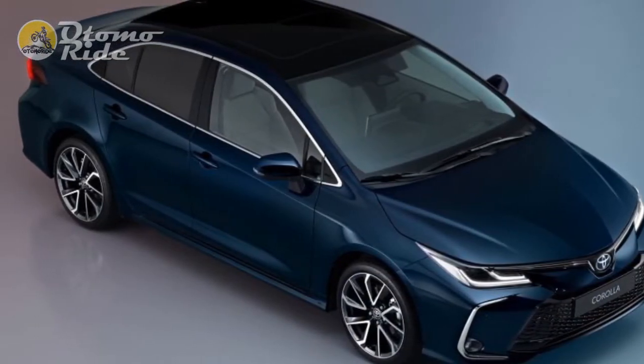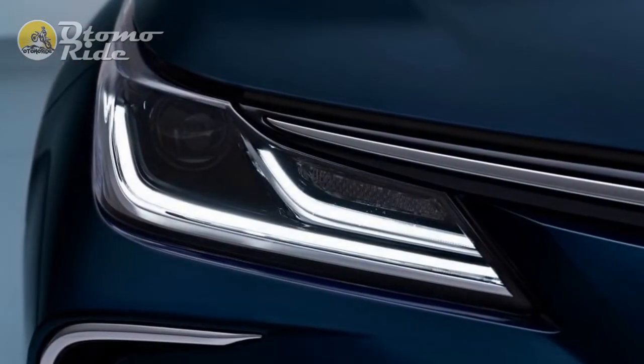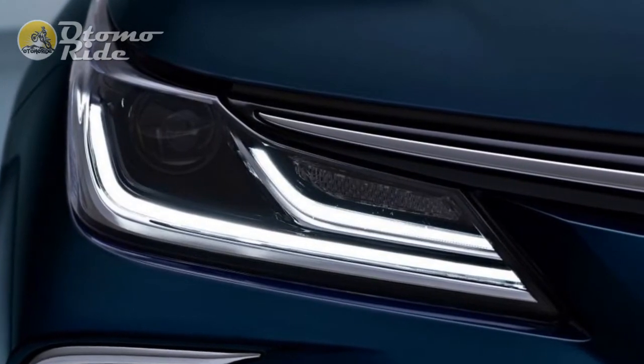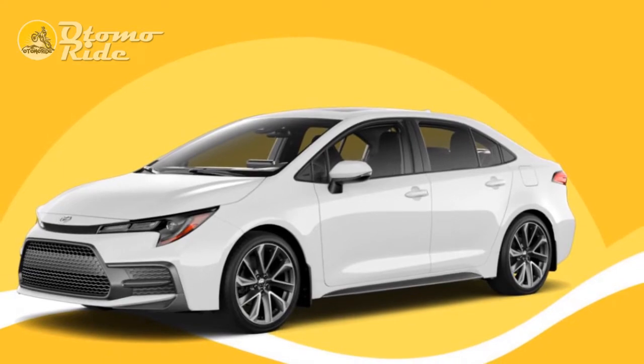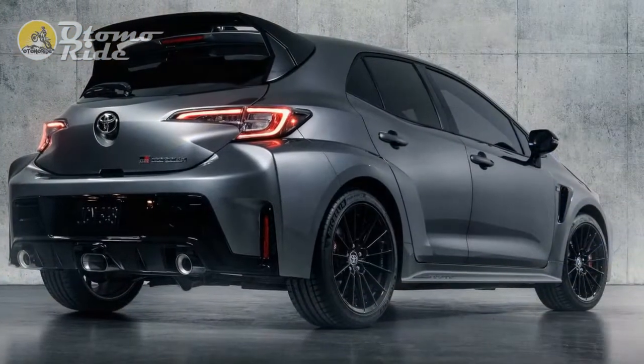The Touring Sports body style can also be had from Icon grade and up. Above this, there's the Design trim from £31,180, which adds 17-inch alloy wheels, bi-LED headlights, tinted rear windows, auto-folding door mirrors, rain-sensing wipers, ambient cabin lighting, and the option of a panoramic roof.